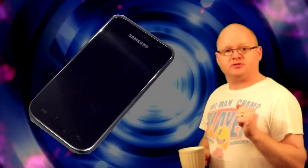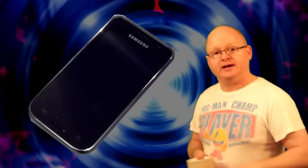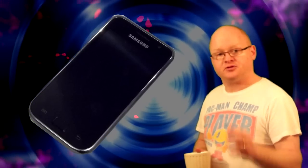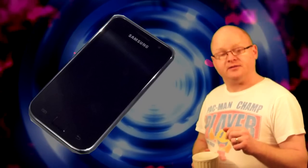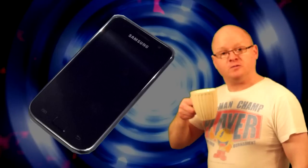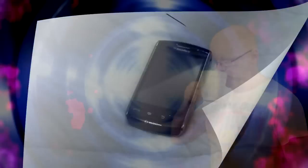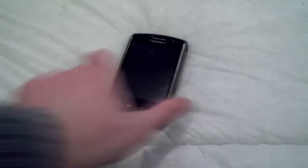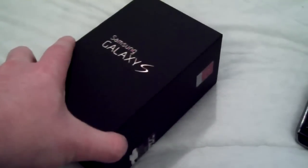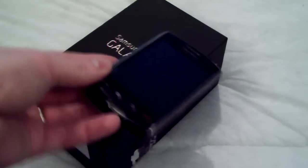But in this video we're just going to do an unboxing and have a quick look around the hardware of the phone. We're going to save the software and do a quick software tour in another video. So let's crack on and have a look at this bugger. Goodbye, evil phone. Just as an afterthought, what do you think is going to happen to this phone?